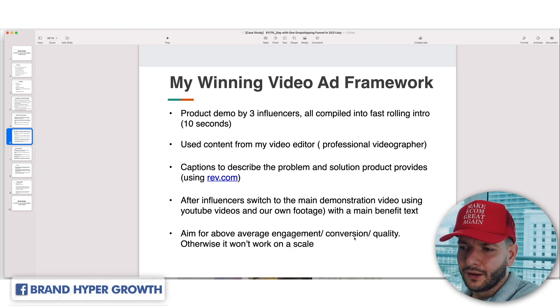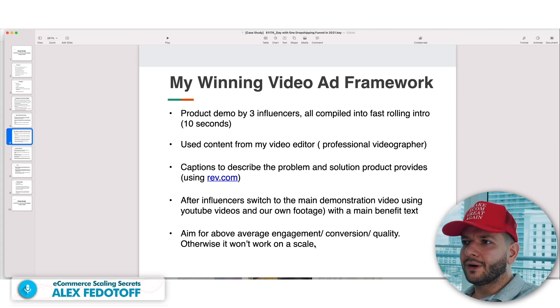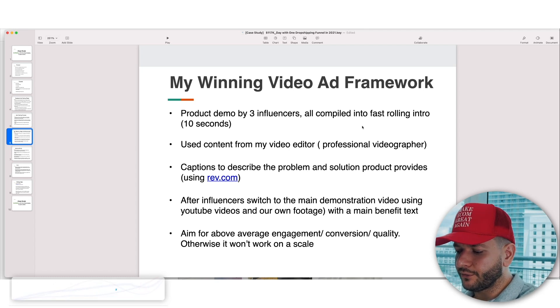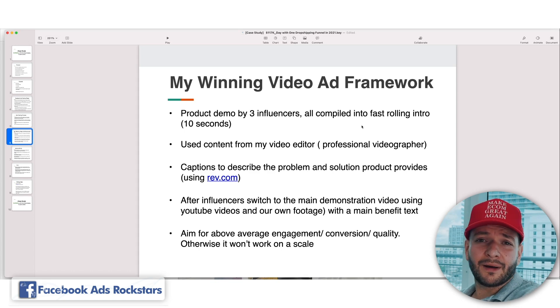Aim for above-average engagement and conversion quality — otherwise it won't work at scale. If all three metrics — engagement, click rate, and conversion — are below average, you're simply not competitive in the auction and someone else will push you out. One of those being low is fine, but not all three.